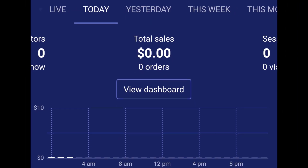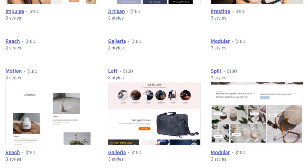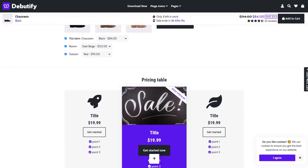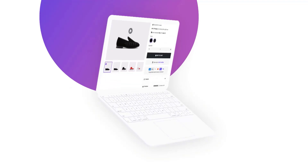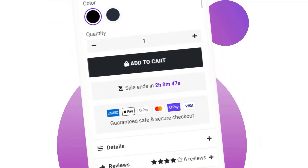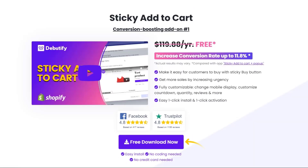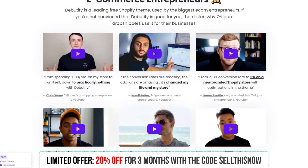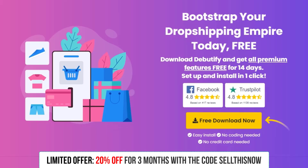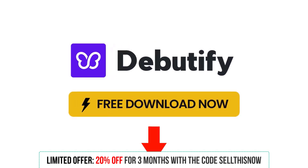Are you tired of getting zero sales, or just starting out and don't know which theme to use? Discover how you could build a thriving e-com business using Debutify, the best free Shopify theme on the market. Boost conversion rates and get more sales thanks to the 28 conversion hack add-ons. Make the most out of every visitor on your website, since Debutify is one of the fastest loading themes available. It's the secret weapon of the most successful e-commerce entrepreneurs, and the best part is that it's free. Click the link in the description to download Debutify for free.